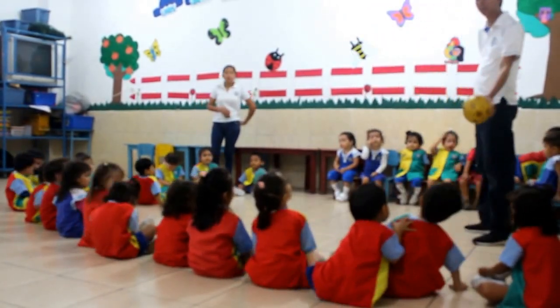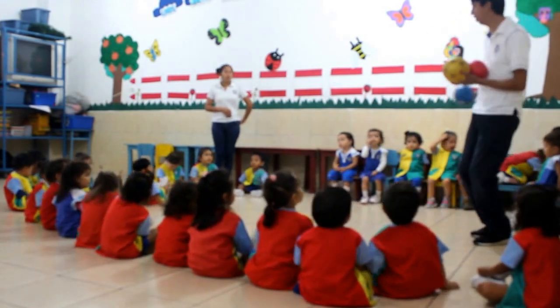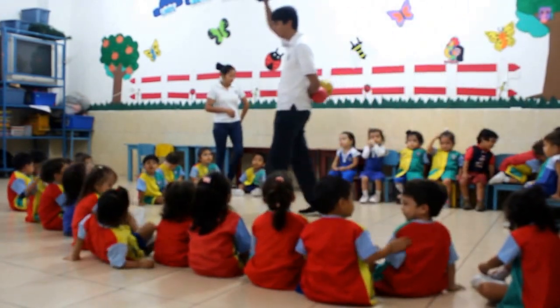What color is the other one? Yellow. Yeah. And this? Blue. Blue, okay.